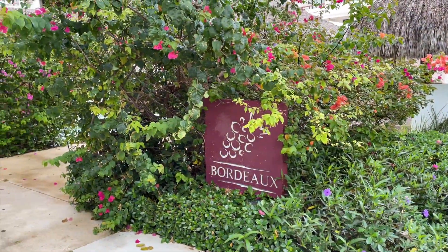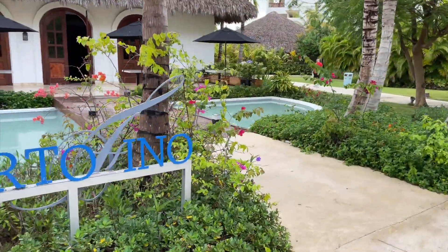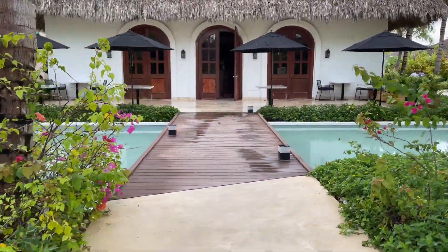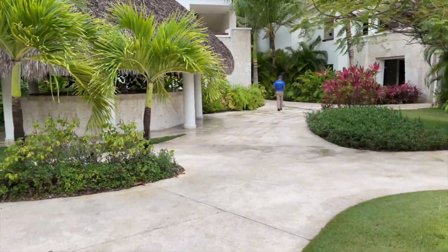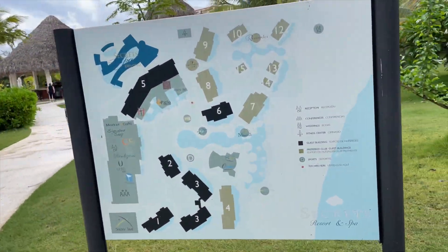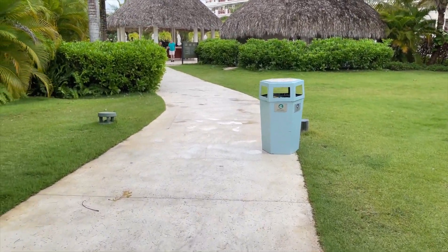Here's the sign for Bordeaux — it has that little flower arch so it's easy to distinguish. Right next to it is Portofino, the Italian restaurant. If you continue on the path to the left, that would take you to the fitness center, and the Secrets Spa is also located back there.